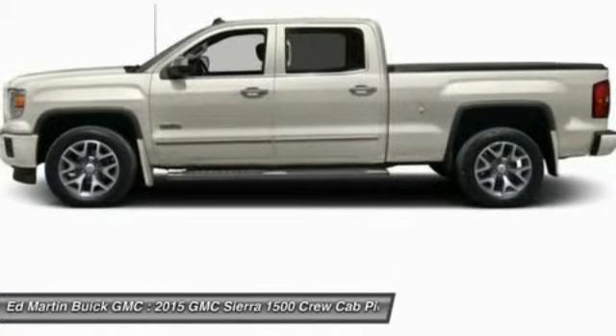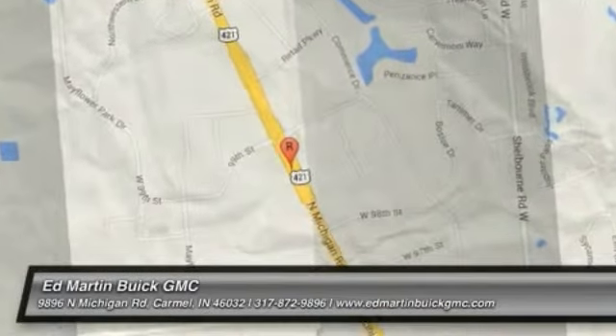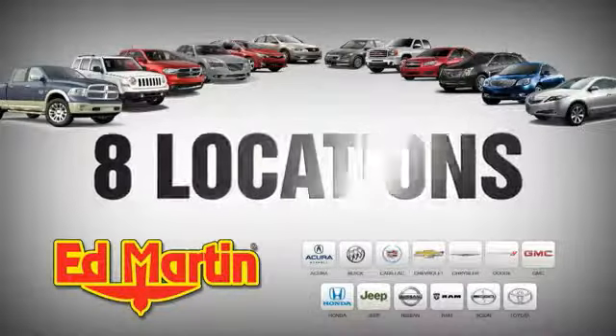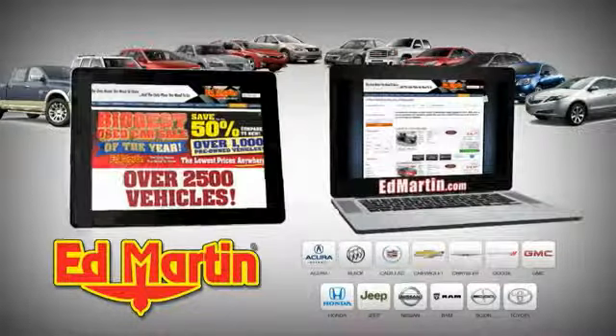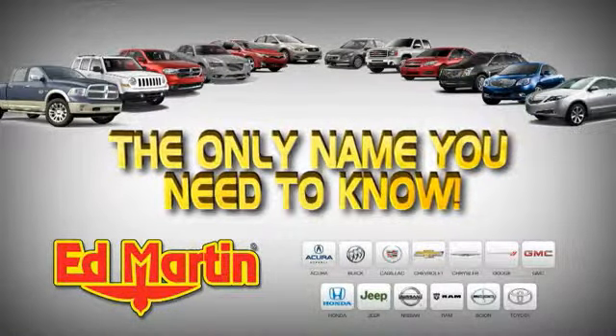Call or stop in today. Eight locations, 13 brands, over 2,500 new and used vehicles online at EdMartin.com. Ed Martin is the only name you need to know.